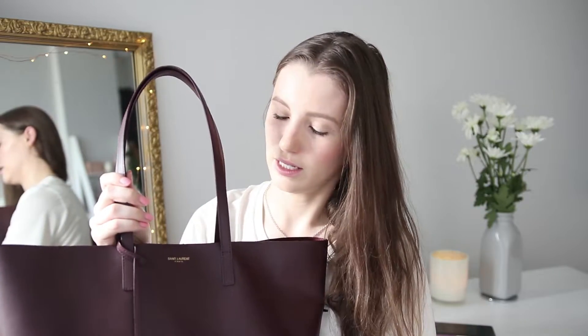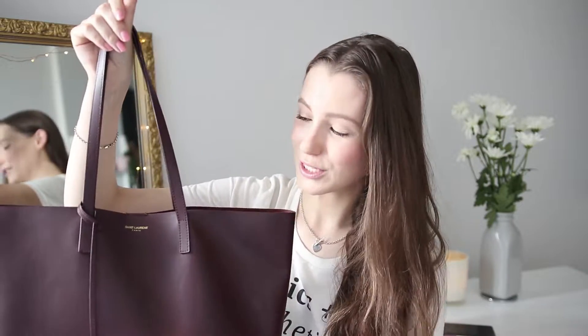I bought this bag in particular because all the YSL designer elements are really simple — if you walked past me on the street you wouldn't think it was a very expensive handbag, which I quite like. Last year I bought a Louis Vuitton Speedy, which is a very iconic print and you get a lot of people commenting on it — asking how much it cost or why you'd spend that much. I really don't like that kind of attention, so this one being subtle is why I chose it over the Louis Vuitton Neverfull tote, which is very similar in size.